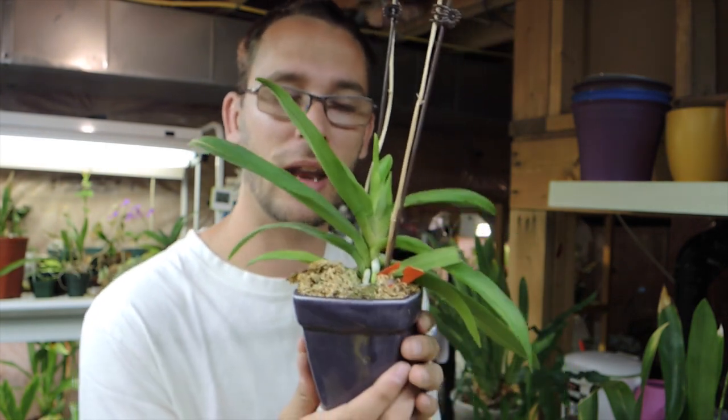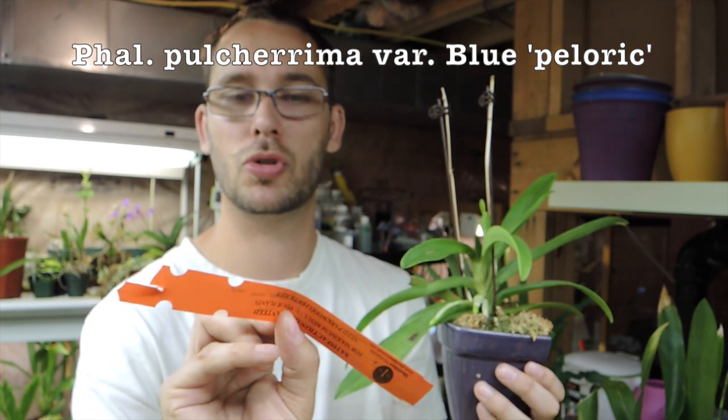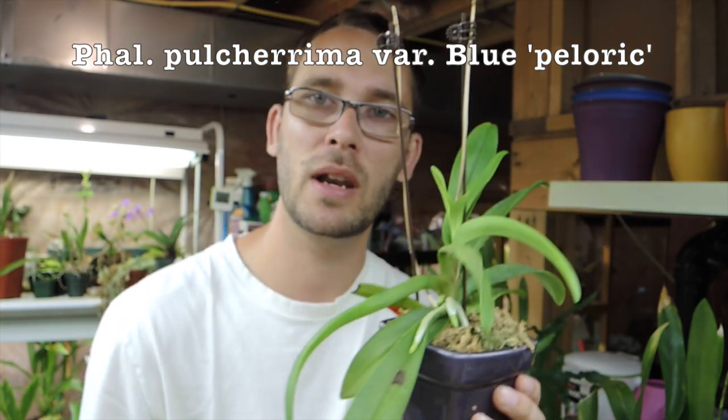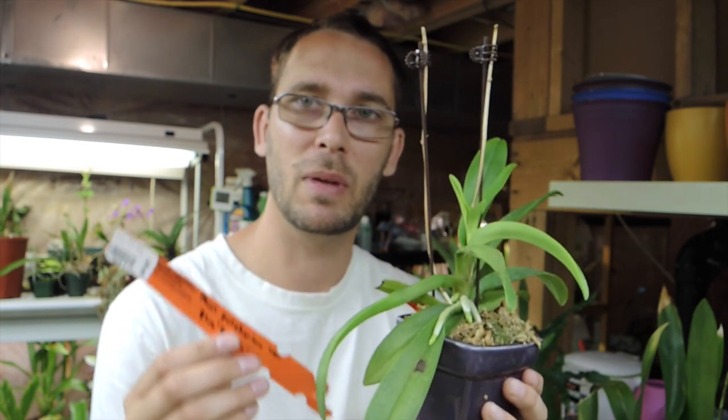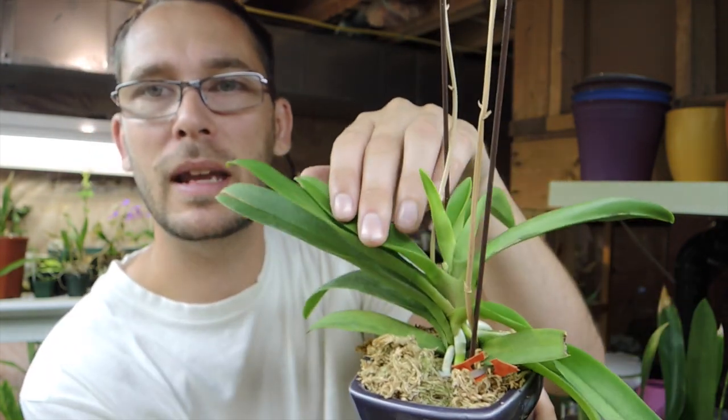This one here is going to be really interesting — I didn't actually see flowers on it when I purchased it. It was on sale. It's a type of phalaenopsis — phalaenopsis pulchrima, variety blue peloric. I saw the yellow one beside it and this one was blue. They were the same variety but one was yellow and one was blue, and the flowers on them were absolutely stunning. I really hope this one has the same color flowers. It's a very unique style of flower. I bought it last fall and it now has a little flower spike coming up in the crevice.